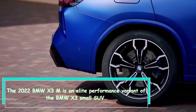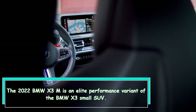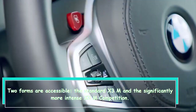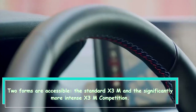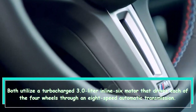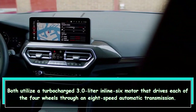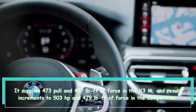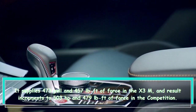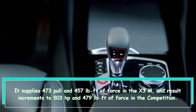The 2022 BMW X3 M is an elite performance variant of the BMW X3 compact SUV. Two versions are available: the standard X3 M and the more powerful X3 M Competition. Both use a turbocharged 3.0-liter inline-six engine driving all four wheels through an eight-speed automatic transmission. It produces 473 horsepower and 457 lb-ft of torque in the X3 M, while output increases to 503 HP and 479 lb-ft of torque in the Competition.